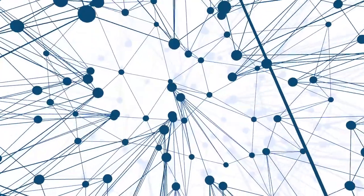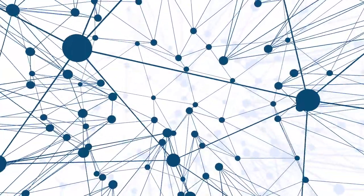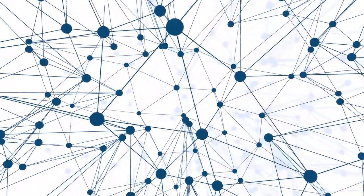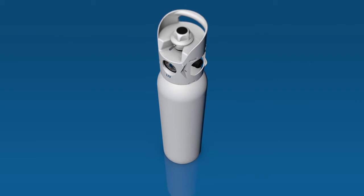The world is becoming connected. Digital technology and the internet are changing everything — the way we live and the way we work. At Linda Healthcare, we see this hyper-connected world as an opportunity.